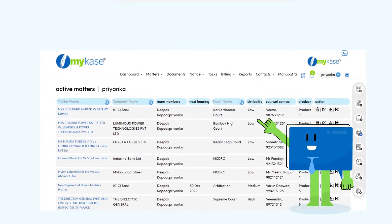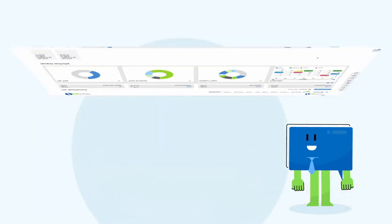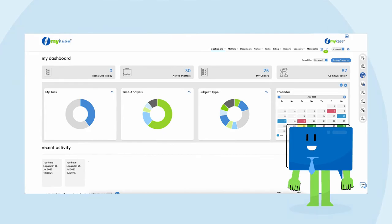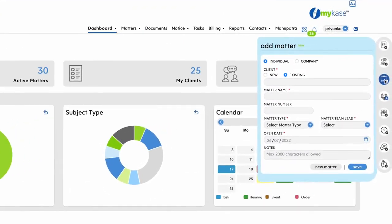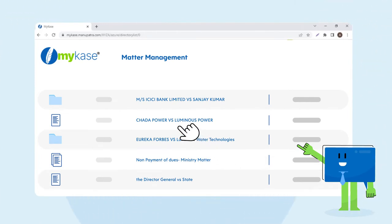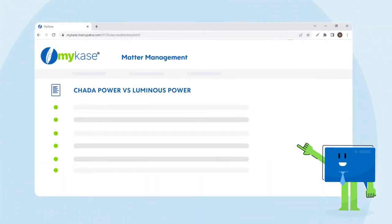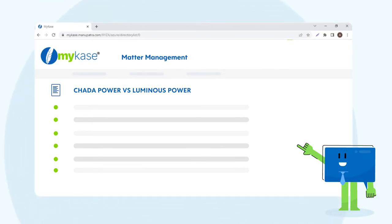Let me show you how. My Matters lists all your matters in one single place. Adding a case and updating a case on My Case matter management is a breeze. Click on a matter name to view the individual matter dashboard. Users can zoom into the micro details of a matter and zoom out to a holistic view of the matter at the touch of a button.